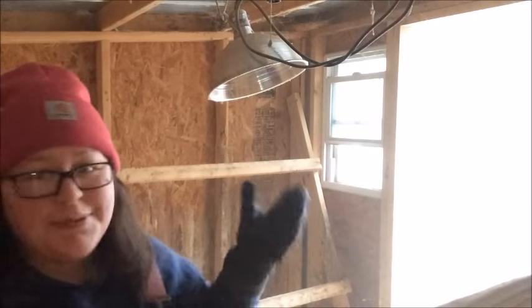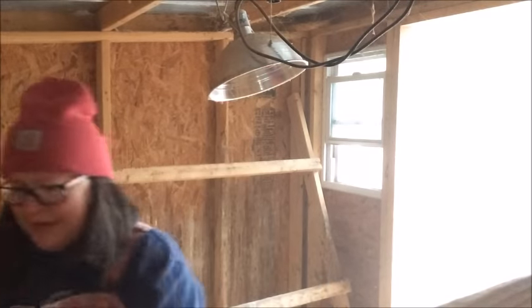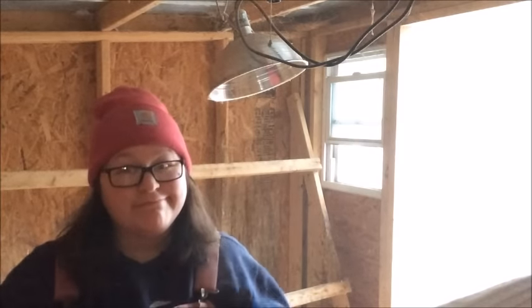This is a heat lamp, but we don't use it. The first year we got chickens, we used it, and we learned real quick that it's not any better than just giving them lots of straw. In fact, we found that our chickens had far more frostbite with the heat lamp than they do without it. But it's pretty cold. Fresh straw in the chicken coop.